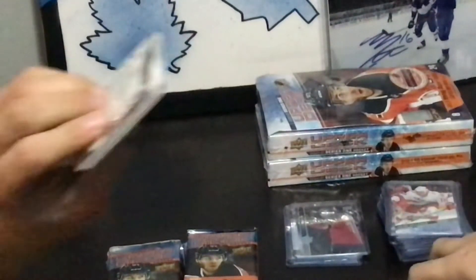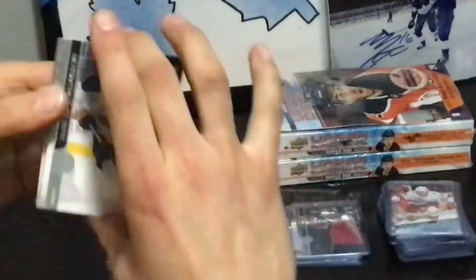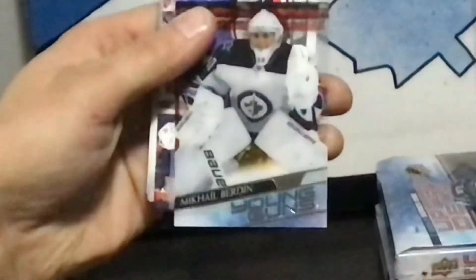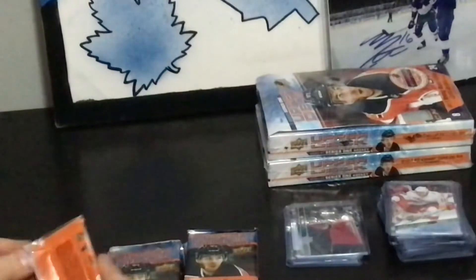Oh, you got something — you got doubles here. That's a Clear Cut I think. It's a Young Guns Clear Cut! No way. Let's slow roll this — Laffy? Nope, some bum. Michael Berdin. I don't know who that is. Clear Cut Young Guns — three special insert Young Guns out of four.